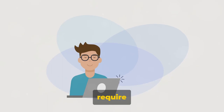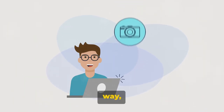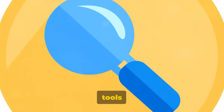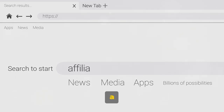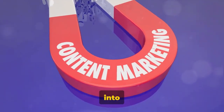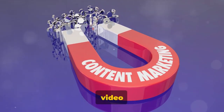For instance, a file locker will require users to complete an offer before they can access a particular file — every download turns into a potential earning opportunity. Whether you're running a blog, a YouTube channel, a social media page, or a website, embedding these tools is a breeze. CPA Grip provides a unique link for each offer you choose, and all you need to do is insert this link into your content — as simple as adding a hyperlink to a text or embedding a video on your web page.